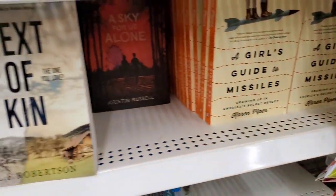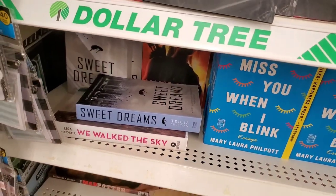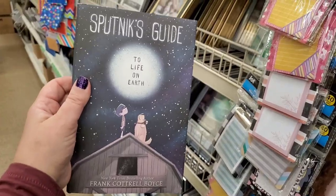Tons and tons of novels for anyone who wants to pick up a book in their spare time. They're really great for young adults, which is always a plus.